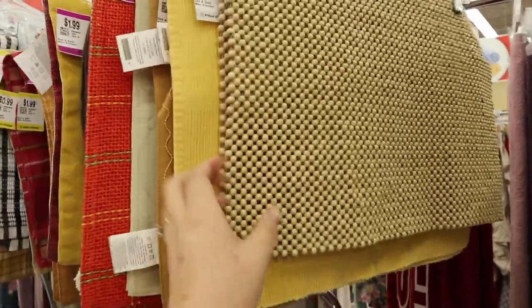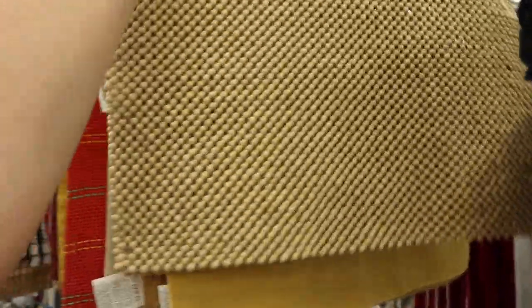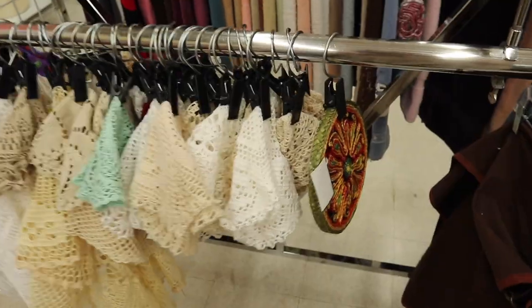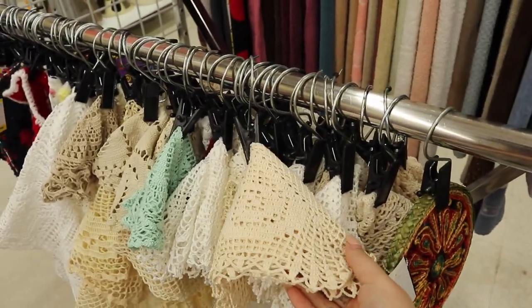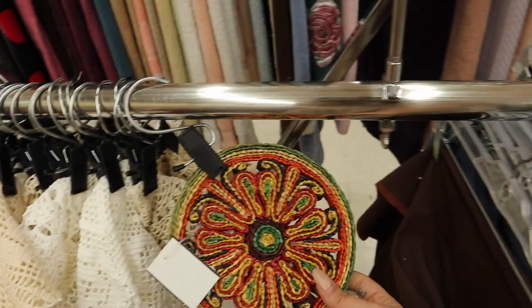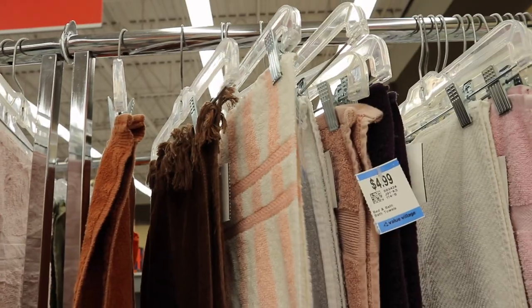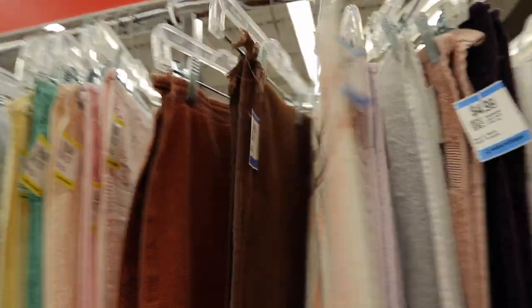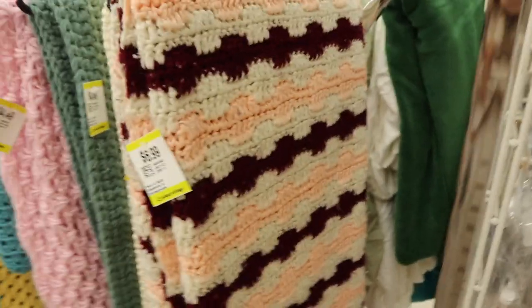I'm only in the home section and I already have a full cart! I love these placemats — they look so cool just sitting on my dresser. One of my favorite overlooked sections is the doilies — they look so good under plants. This lampshade would be such a cool thrift flip.